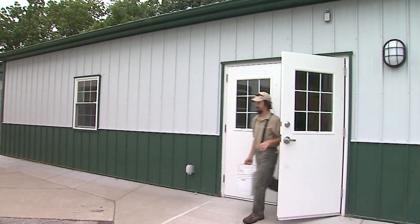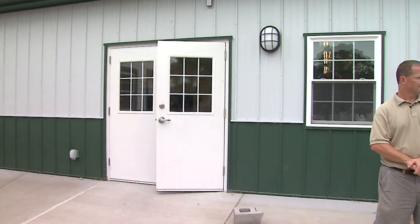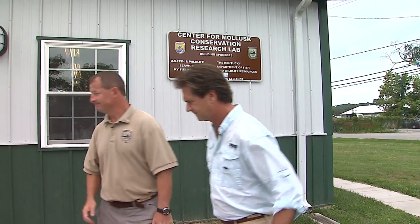We're right here at the Center for Mollusk Conservation Research Lab. I'd like to have a tour of this place. All right, Monty, you've got an impressive facility here. Give us the quick nickel tour — what happens here and in this building over here?